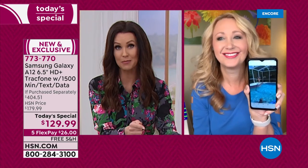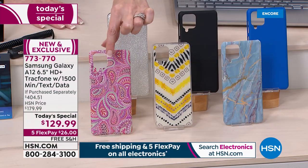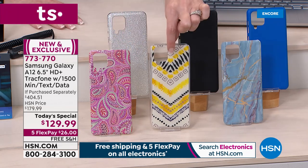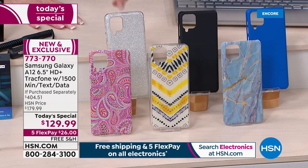Just real quickly, the colors of the cases — everybody gets the black phone. We're including the case for you as a fun little upgrade. There's your paisley, the yellow geo — these are new, we've never offered these before. There's your blue marble, the blue, the black — most popular — and then the silver glitter.